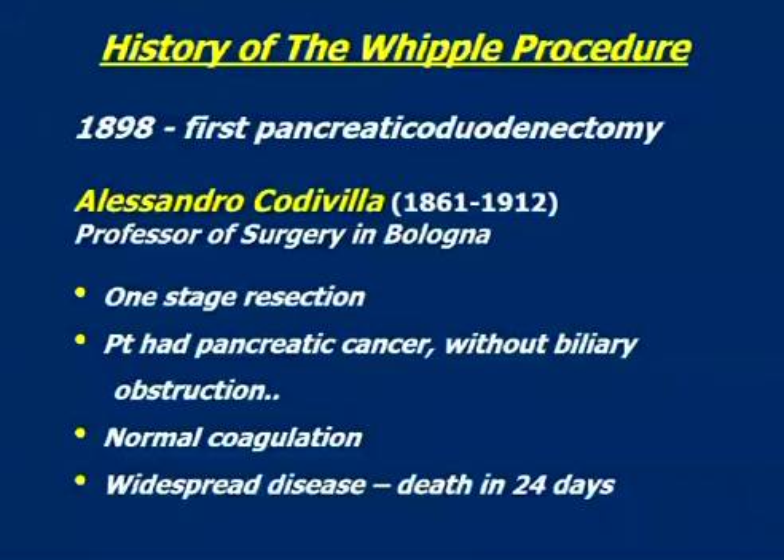Around this same time, the first pancreaticoduodenectomy was done in 1898 by an Italian surgeon by the name of Alessandro Codivilla, who lived into the 20th century. He was a professor of surgery in Bologna. This was a one-stage pancreatic resection in ways quite similar to the way the operation is carried out today. The patient did not have biliary obstruction; therefore the patient had normal coagulation, and that's the reason it could be done as a one-stage procedure. Almost certainly, we today would not have done this resection, because the patient apparently had widespread disease, clearly incurable, and died in 24 days. So the first pancreaticoduodenectomy was done by Codivilla, but it was not a good outcome.